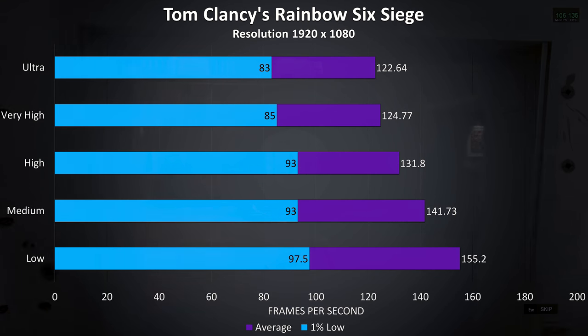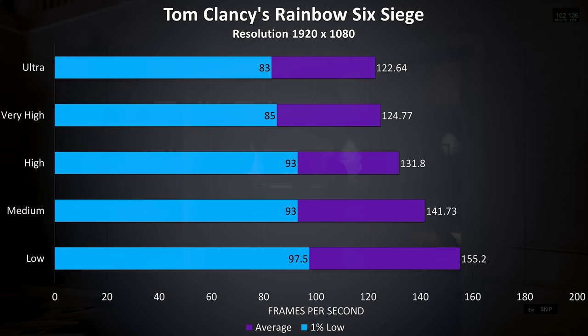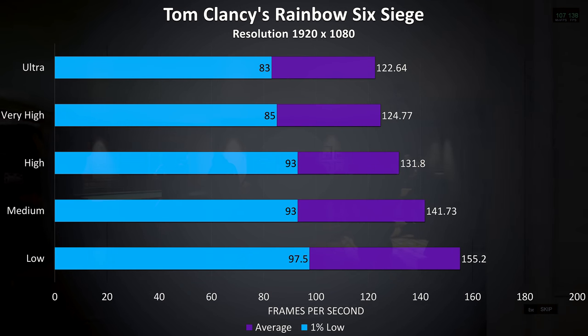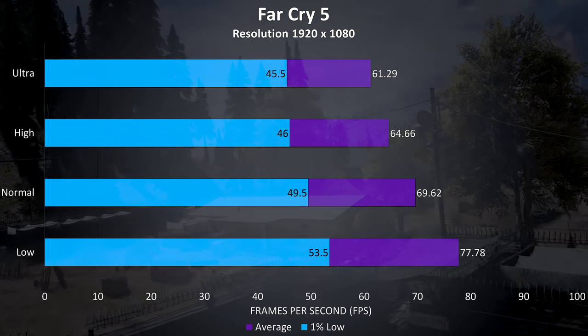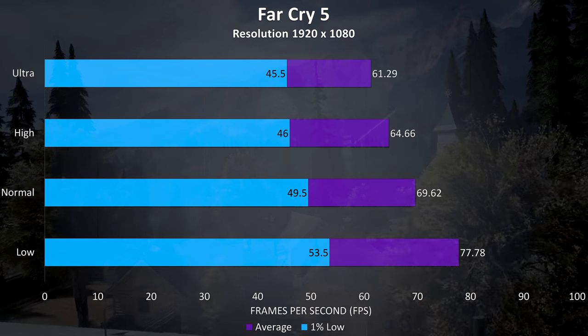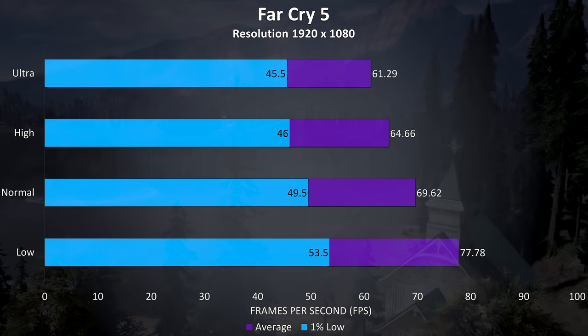Rainbow Six Siege was tested with the built-in benchmark, and this test pretty much always results in high frame rates — this was no exception, with over 100 FPS averages regardless of the settings in use. Far Cry 5 was also tested with the built-in benchmark, and the results are alright, still able to average above 60 FPS at ultra settings.